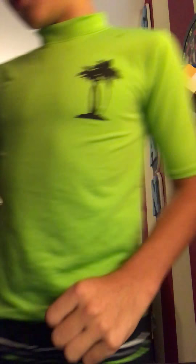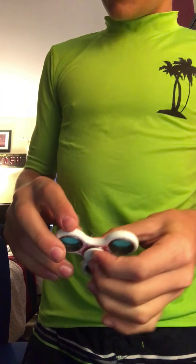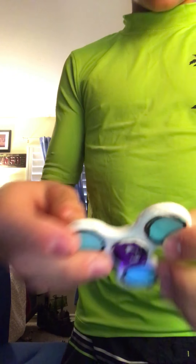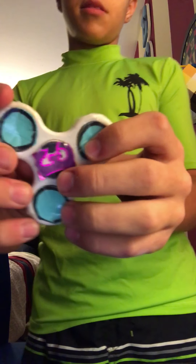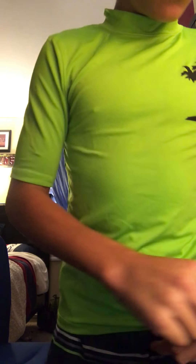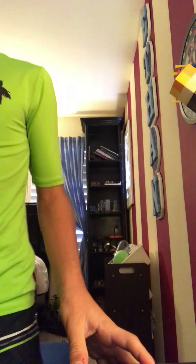If you can get this video to four likes, I'll start posting more. This one spins pretty badly. It's custom with my name — Ethan — so I could personalize it. It's pretty cool. So one, two, three, four, five, six, seven, eight — that's eight. But yeah, I have nine.